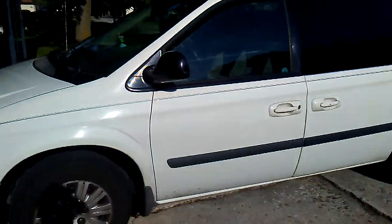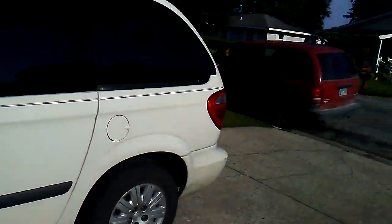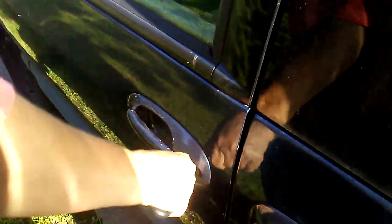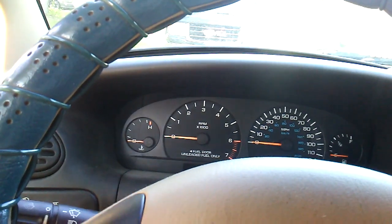We're going to do some starting videos, guys. 07 Chrysler Town & Country — we're getting that old thing going. It's toasty in here. This thing hasn't been started for 3 weeks.